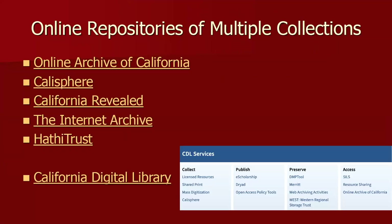For online repositories of multiple collections, I've listed repositories containing collections from different places: the Online Archive of California, Calisphere, California Revealed, the Internet Archive, and HathiTrust. The California Digital Library is an overarching University of California repository. You can see that the Online Archive of California falls under access, and Calisphere under collect, but all of them share data online.